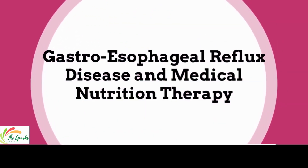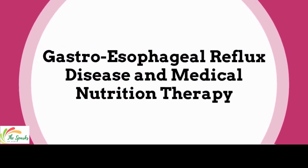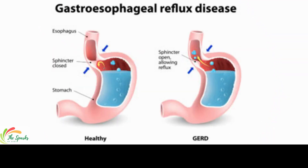Today we will talk about one of the upper GI disorders: Gastroesophageal reflux disease and its medical nutrition therapy. Gastroesophageal reflux disease is a chronic condition in which there is a backward flow of stomach or duodenal contents into the esophagus.